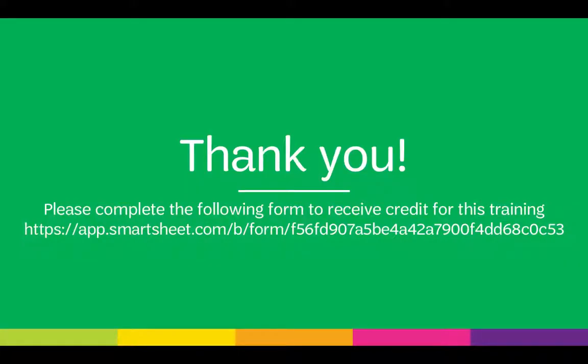Thank you for taking Leading Your Level with Girl Scouts of Southern Nevada. Please complete the following form to receive credit for this training — the link is available below this video in the description. If you have any questions or need support, please do not hesitate to contact us.